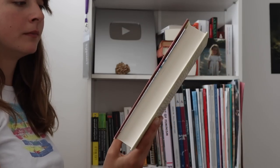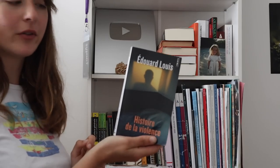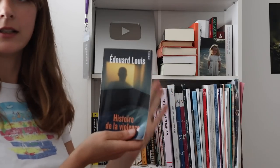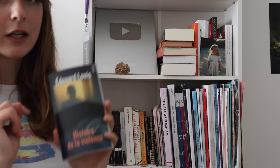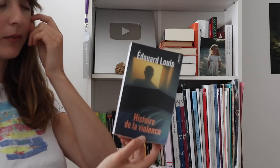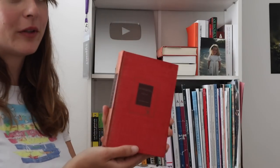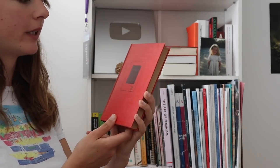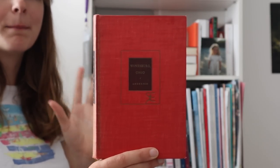This one I haven't read yet — 'Abolition Geography' by Ruth Wilson Gilmore, essays towards liberation. French book — Édouard Louis, 'Histoire de la Violence.' Highly recommend Édouard Louis if you want to read a little bit in French, but I would not recommend this one to start with. I think it's the hardest book I've ever read from him.